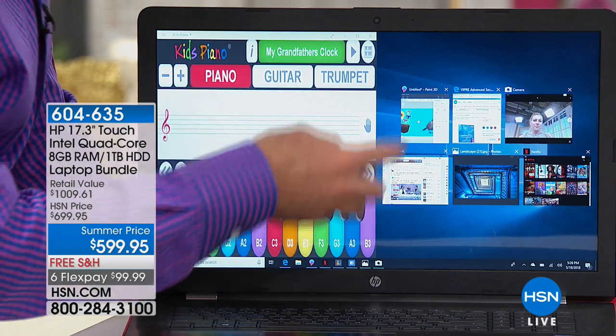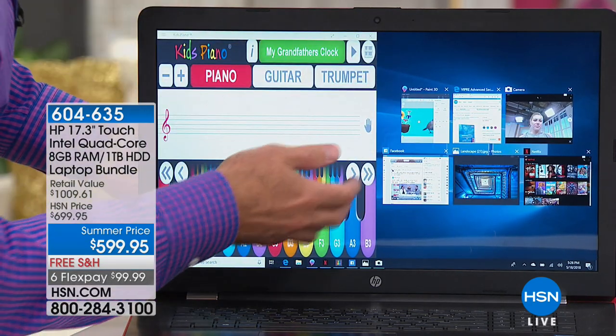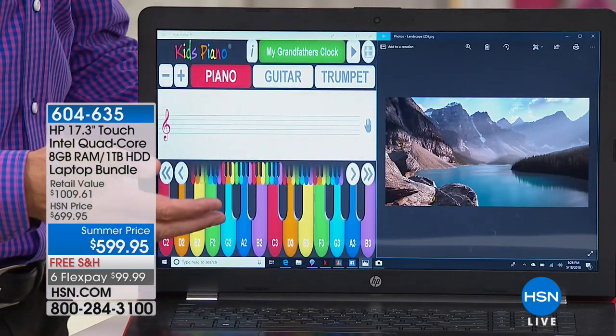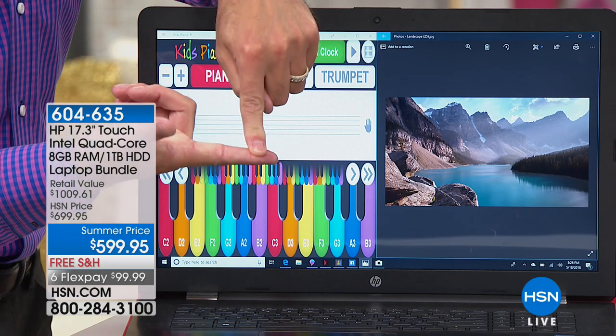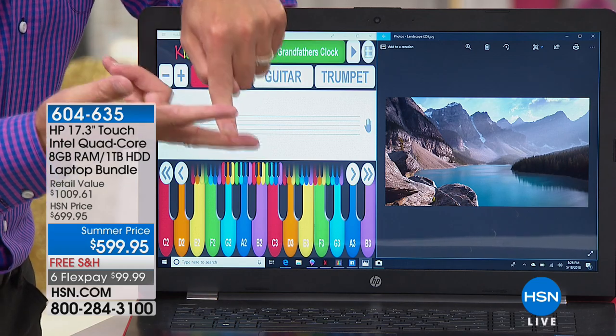I've got seven programs running at the same time, and I can actually see many of them simultaneously because the screen is big enough. So once you go touchscreen, you'll never go back. Once you go 17-inch screen, you'll never go back. And here's one that I don't think you would think of — most people wouldn't necessarily think of this off the top, but are you ready? This has backlit keys.